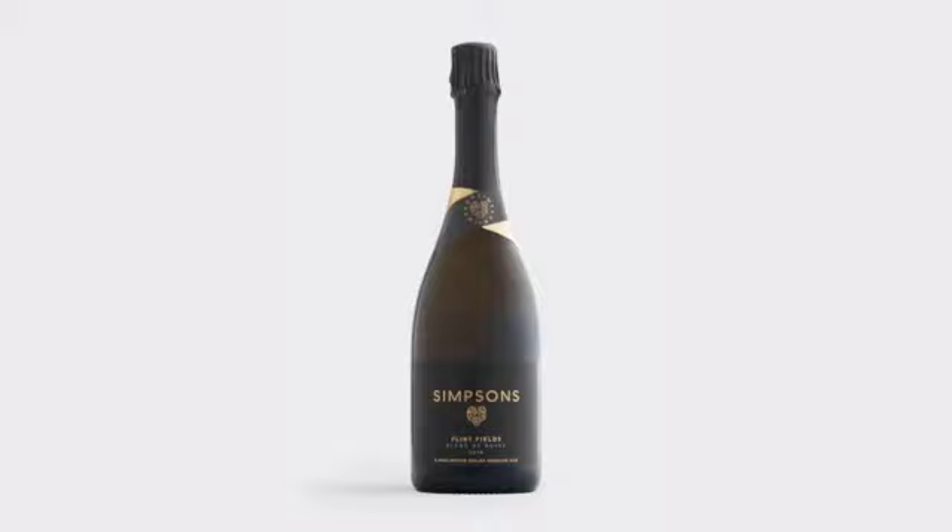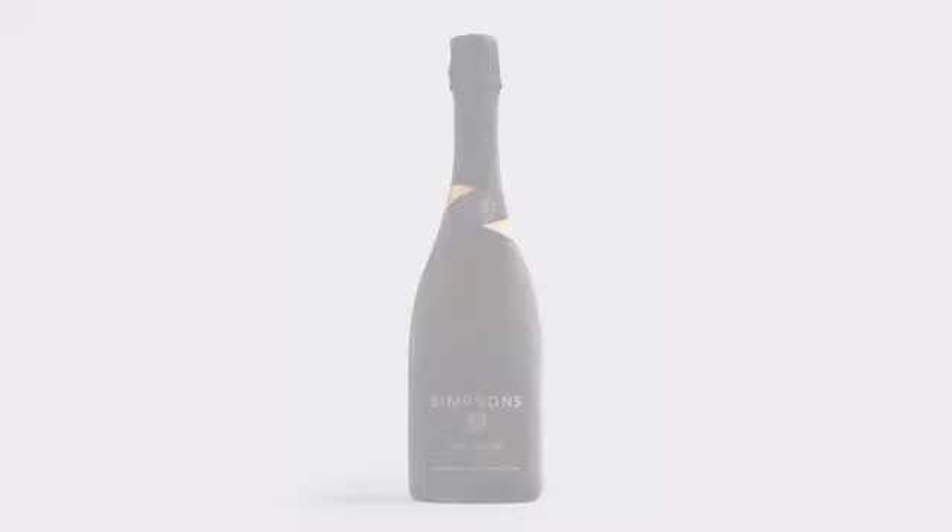We'll try the Flintfields now, which is the third sparkling wine we're tasting today. All the names reflect where we are in history — Canterbury Rose, because we're near Canterbury here in Kent; Chalklands, reflecting the nature of the land, the chalky soil.